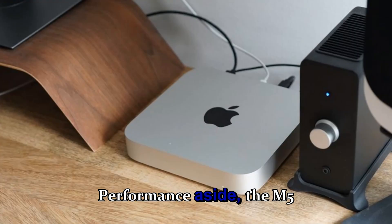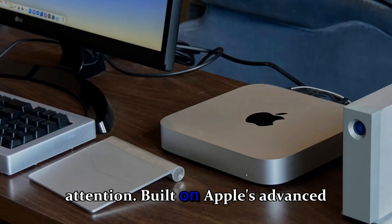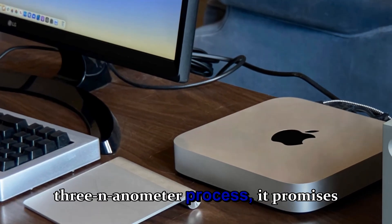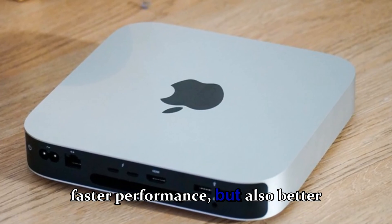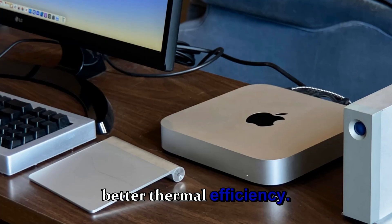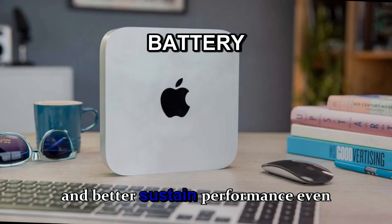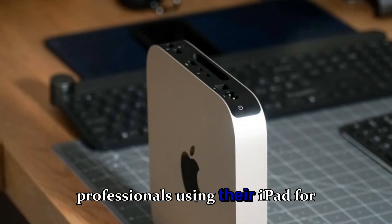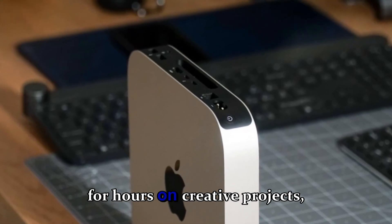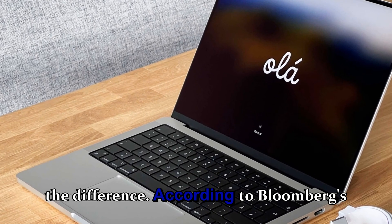The M5 chip itself deserves special attention. Built on Apple's advanced 3-nanometer process, it promises not only faster performance but also better thermal efficiency — meaning longer battery life, quieter operation, and better sustained performance even under heavy workloads. For professionals using their iPad for hours on creative projects, this could make all the difference.